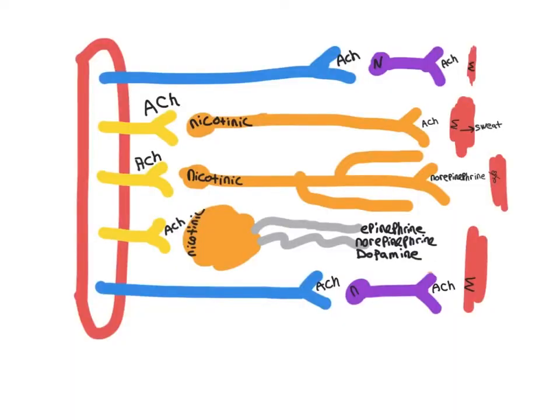I'll briefly remind you that you have an autonomic nervous system. The autonomic nervous system is composed of the sympathetic and the parasympathetic. The sympathetic is called the thoracolumbar and the parasympathetic is called the craniosacral nervous system.